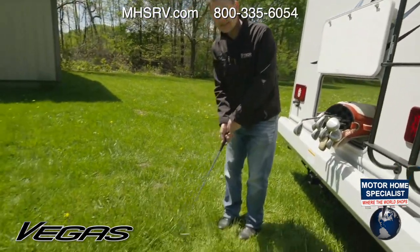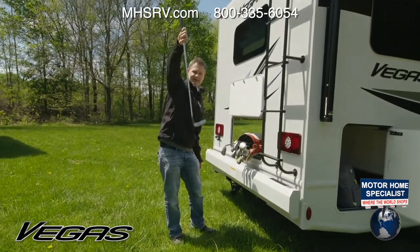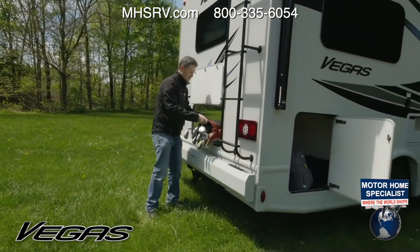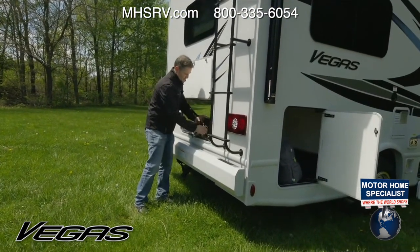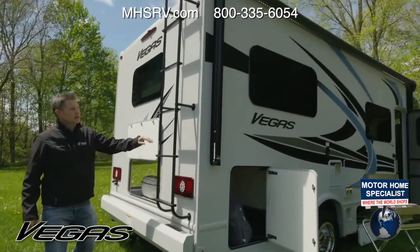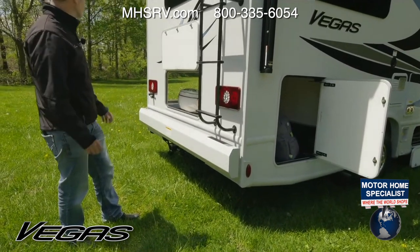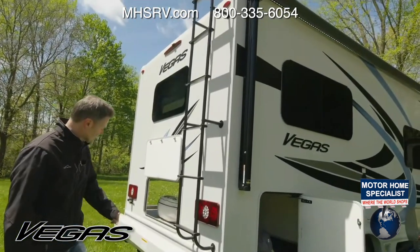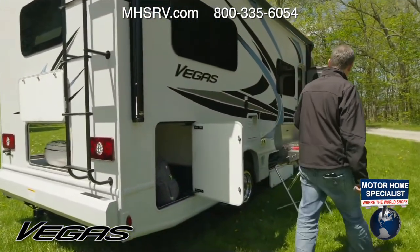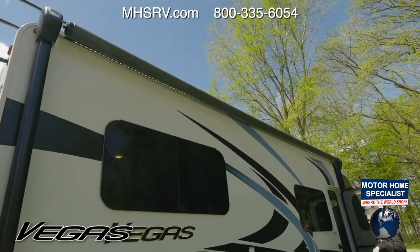This is a great item to show just how big these storage bays are — you can fit a full golf bag right in there. You have nice pass-through, you have the ladder, and the nice steel bumper back here with a backup camera. There's your 8,000-pound hitch. So that covers the exterior of the 24.1.